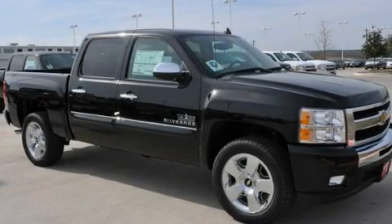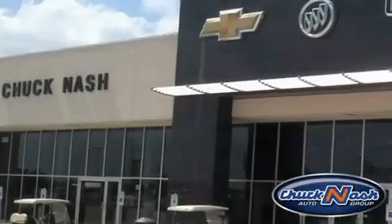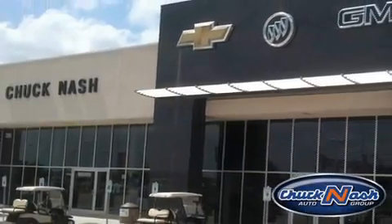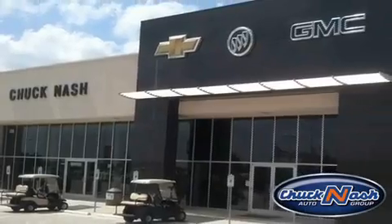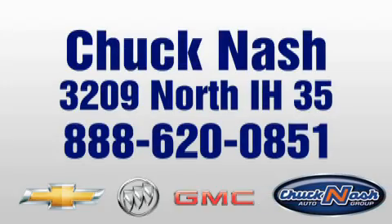We invite you to contact us today to learn more about this vehicle. Chuck Nash Auto Group is the premier Chevy Buick GMC dealership of Texas and is located just south of Austin at 3209 North Interstate Highway 35.